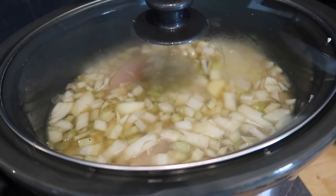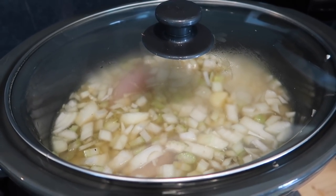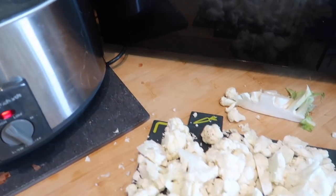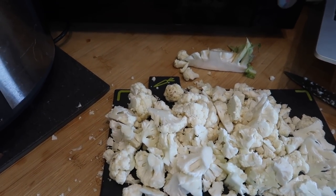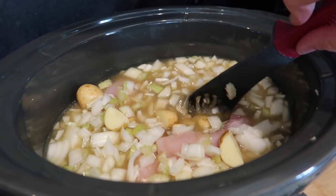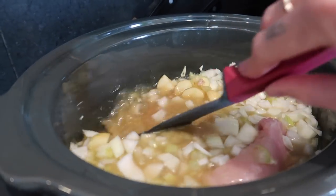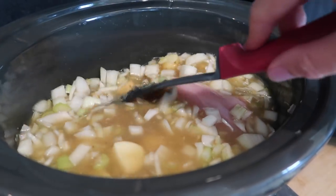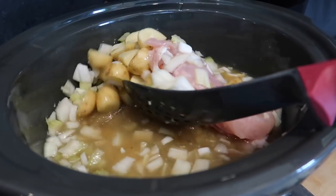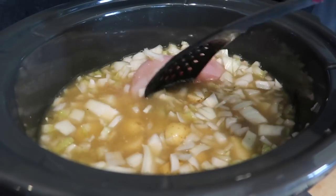After the chicken has cooked through, I'll take it out, shred it with a couple of forks, and put it back in. Then I'll add some stuffing mixture, which I always put in my chicken stews — it adds a really nice sage and onion flavor and helps to thicken it. I'm also going to go outside and grab some fresh herbs: thyme, basil, parsley, and coriander.